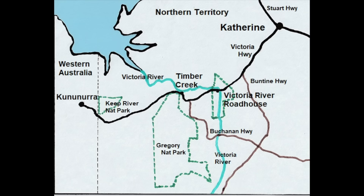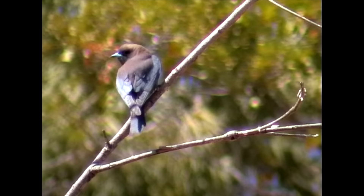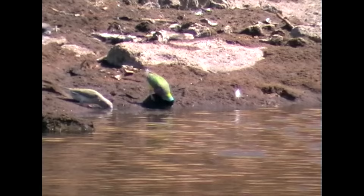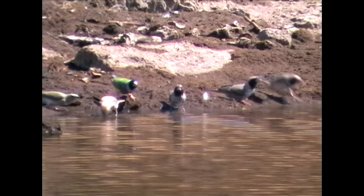Heading farther west towards Timber Creek, we're turning off to explore the unsealed, whimsically named Buchanan Highway. This is finch country, and we're looking for puddles. First we spot little wood swallow, then — bingo! — water plus finches. And we're excited to see a species we haven't seen before: Pictorella mannikin.